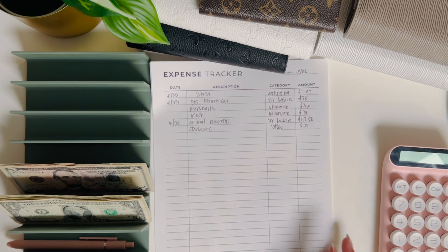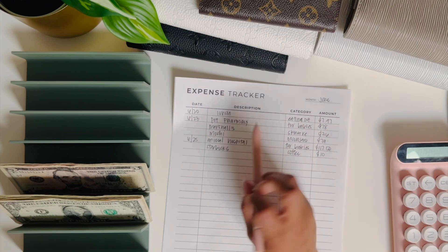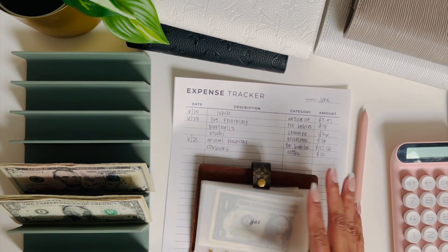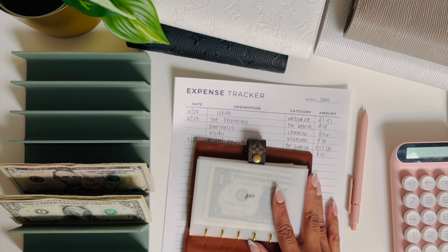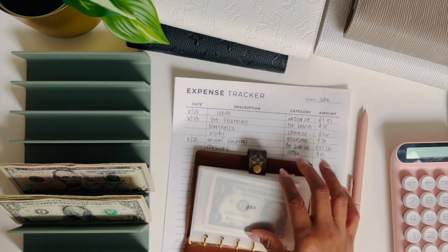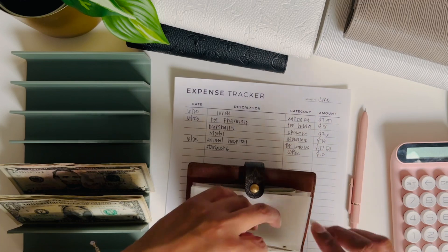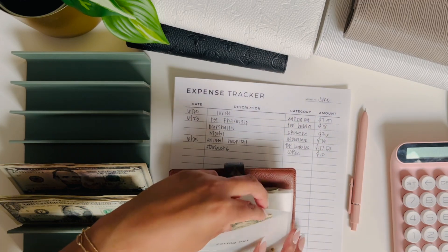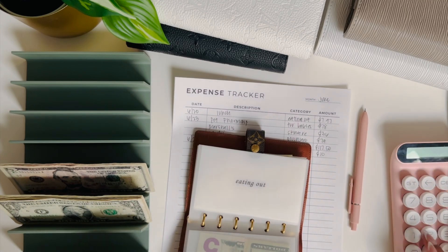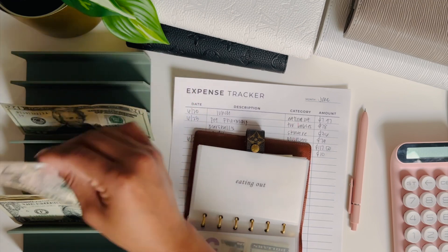Let's start off with lunch — this is going to come out of my cash wallet. I sometimes pay for it with my card and pay myself back, so that's essentially what's going to happen here. It's going to come out from the eating out envelope. I'm going to round it up to $8 — it's $7.97. I need $12 back, so I'm going to put a $20 in here and get $12 back.